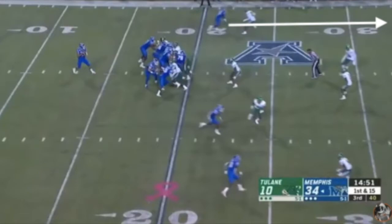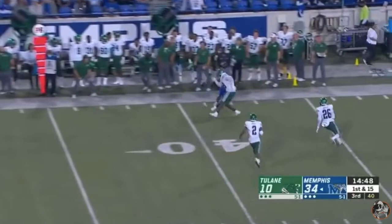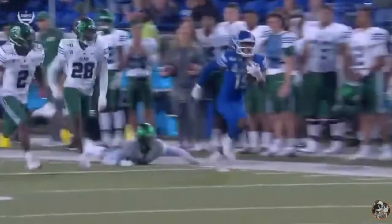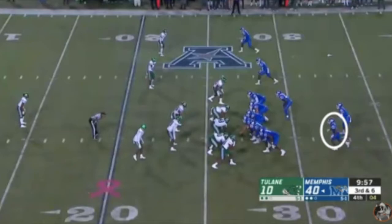Here, Gainwell is lined up as an outside receiver matched up with a corner, running a go route. He's going to be even with the corner downfield and his quarterback throws him a back shoulder ball along the far sideline. Gainwell's going to show great body control, reach back, and make a great catch outside of his frame. This is an outstanding play for anyone, let alone a running back 20 yards downfield — further demonstrating the versatility and high-level talent that Kenneth Gainwell possesses.